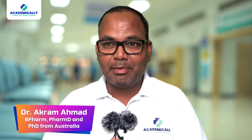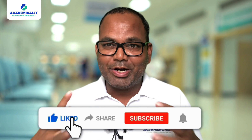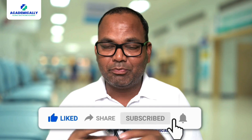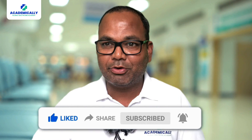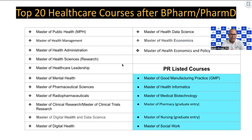My name is Dr. Akram and I'm the founder of Academically. If you have any questions, you can leave a comment below. I always make videos for you if you are looking to migrate abroad. I will try to make more videos based on your comments. So many students always ask me: from which course can we get the PR, and which course should we choose?